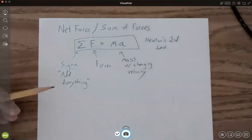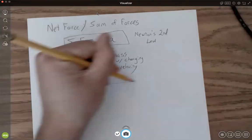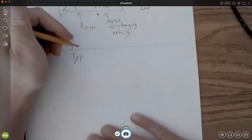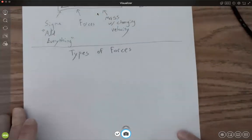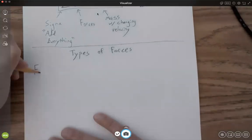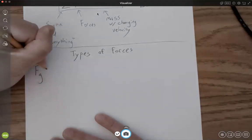The forces that we can have are different types of forces. Some of the forces we're going to work with: number one is F sub G. I like to have the force name — just 'force' — and then the subscript letter indicates what type of force it is.